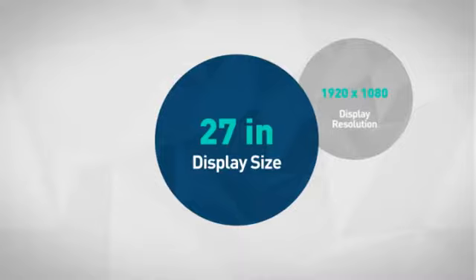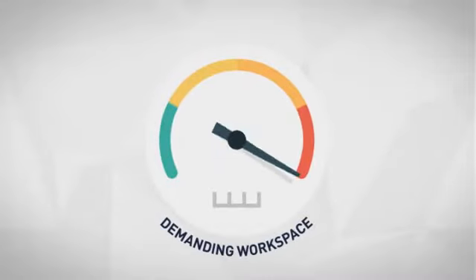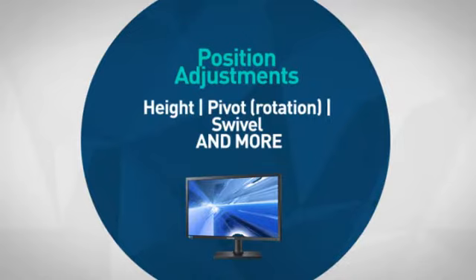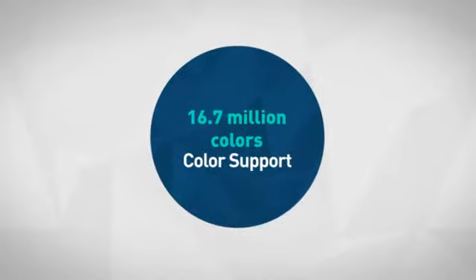First thing we noted is the large display, which makes it a great choice for a demanding workspace. Next, the unique built-in features which allow for performance and comfort. Also, the impressive features which make your life easier.